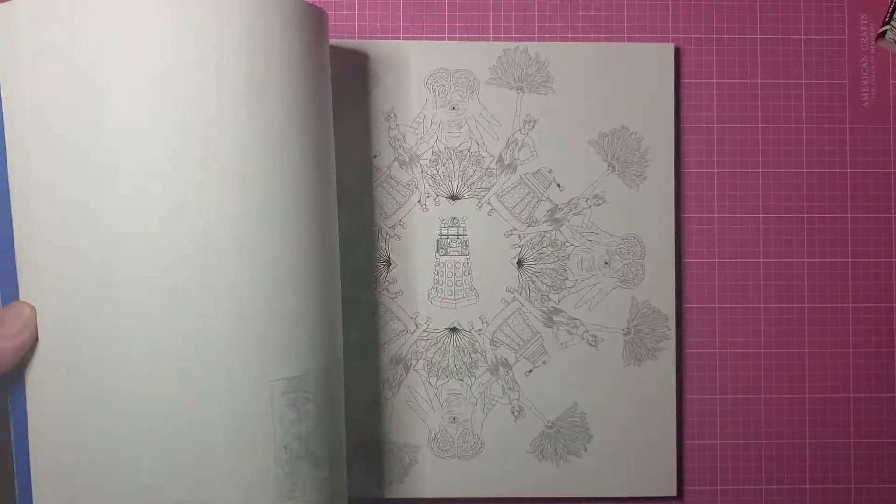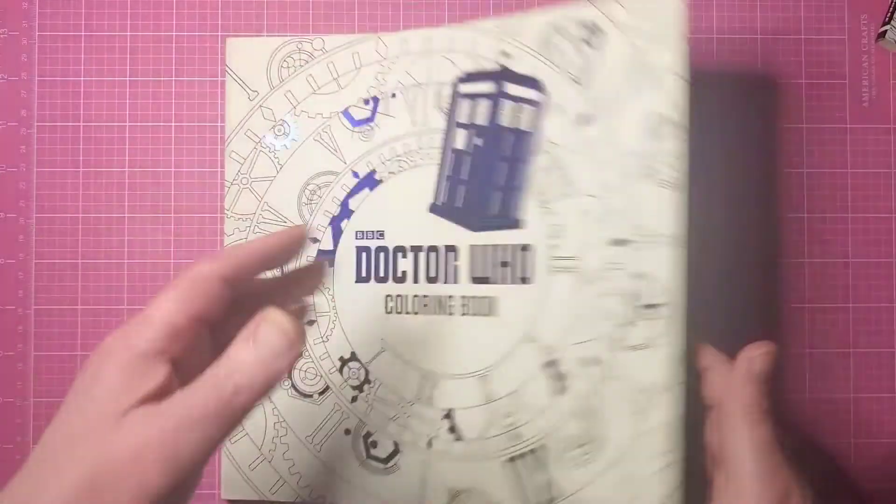I don't ever really color them. I guess pulling these out is kind of like a reminder that maybe I should leave them on a shelf by themselves and actually, at least once a month, do at least one page in one book.